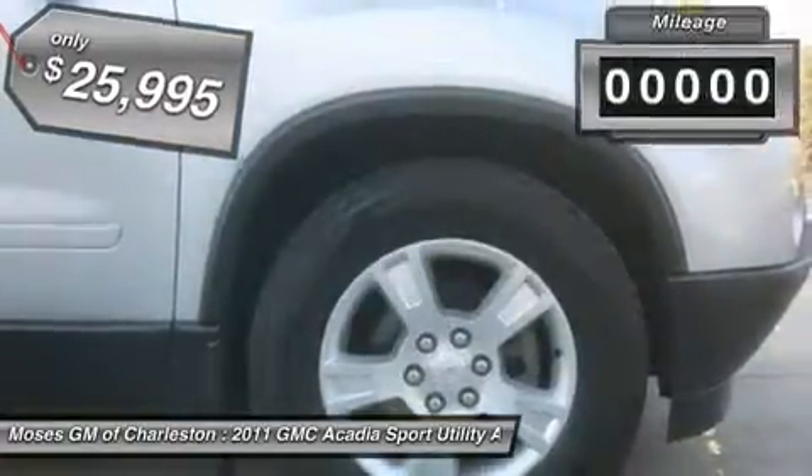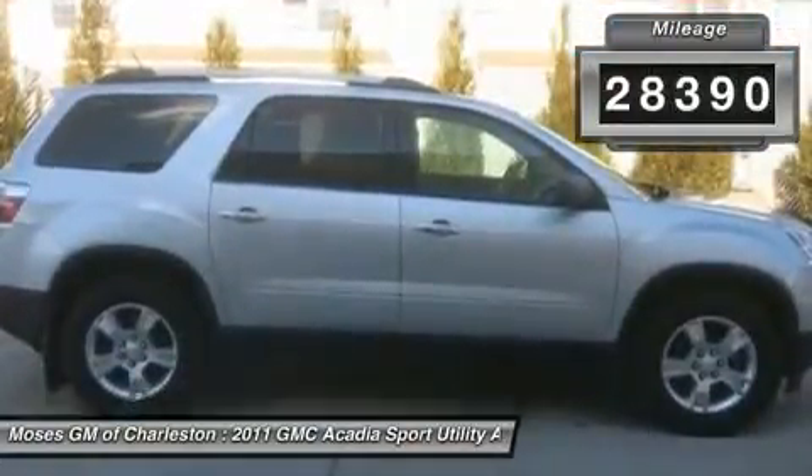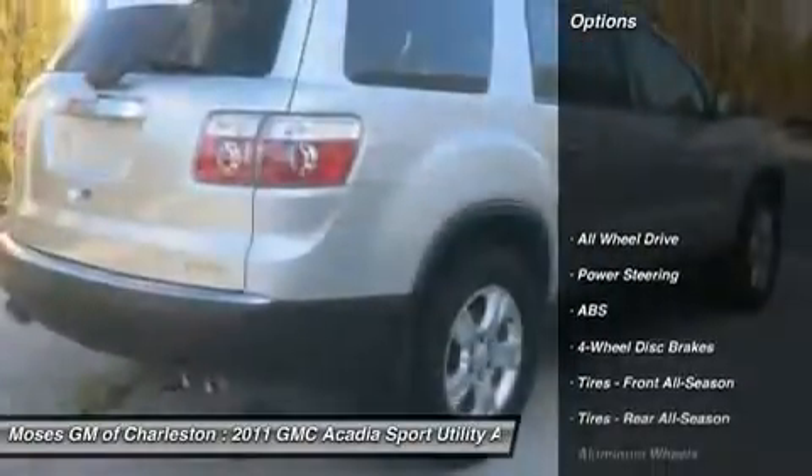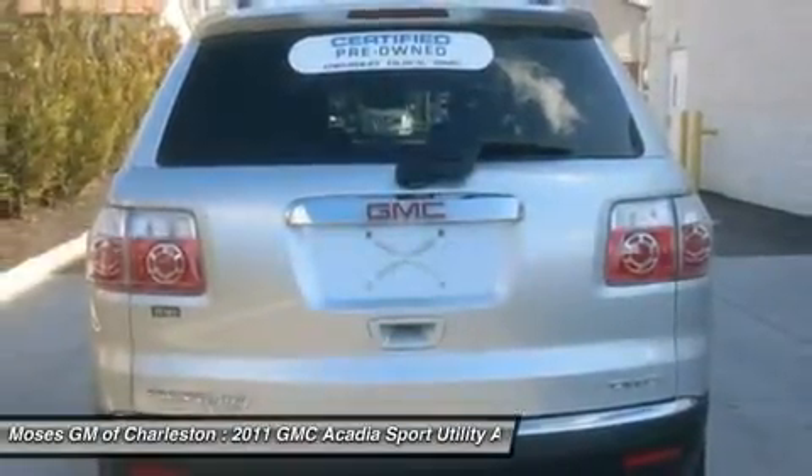If you want an amazing deal on an amazing SUV that will carry all the people you care about, then take a look at this family-hauling 2011 GMC Acadia. This fantastic GMC Acadia is just waiting to bring the right owner lots of joy and happiness with years of trouble-free use.